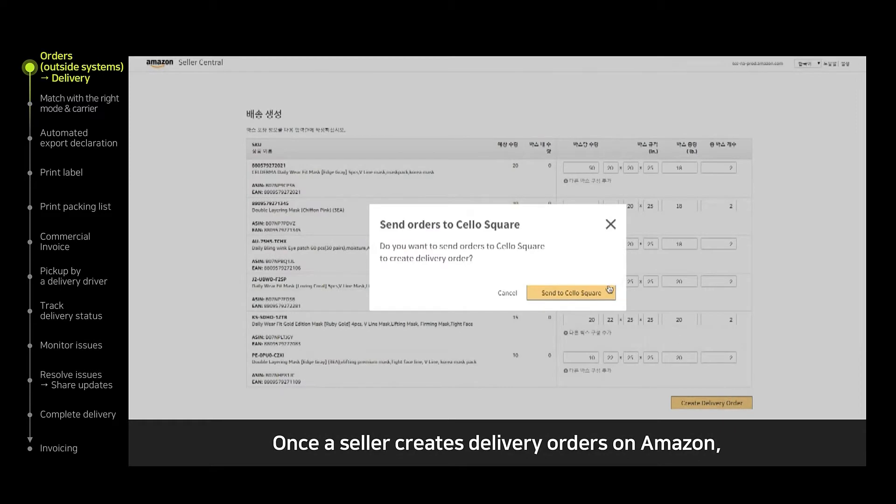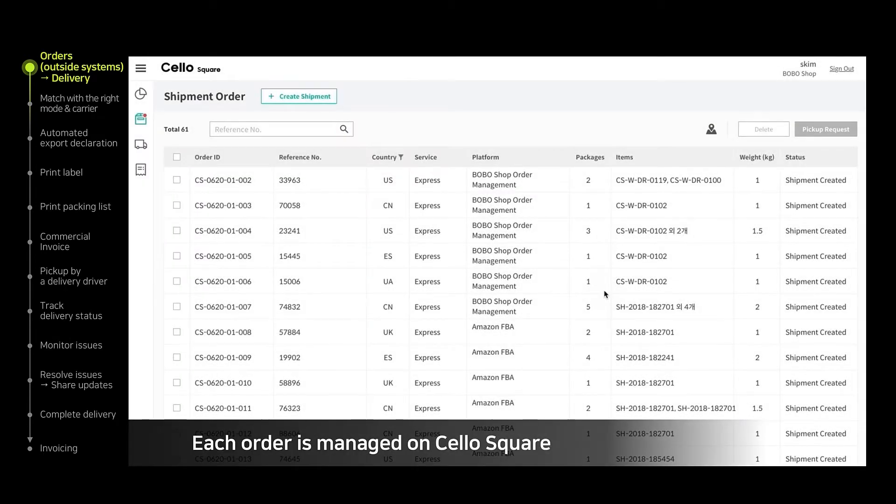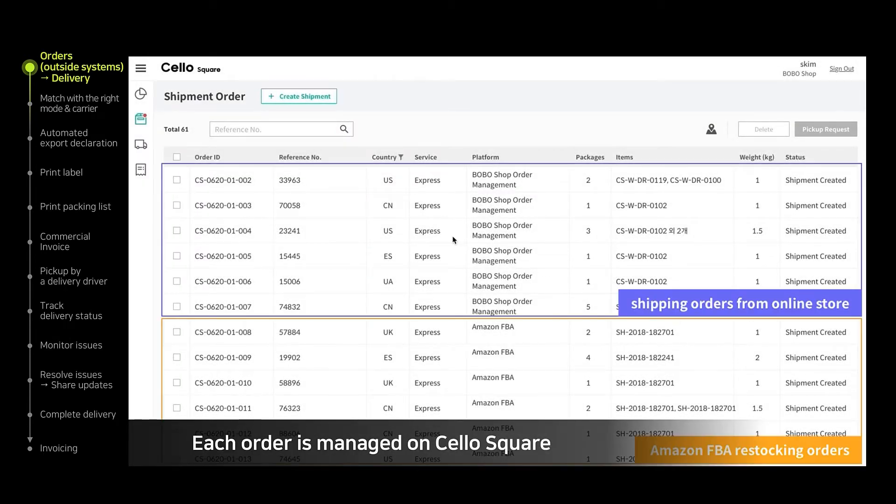A seller can send a shipment order from Amazon to Cello Square and build a shipping plan. As you can see, it is possible to control orders at Cello Square received from both an open market and a company-owned store.